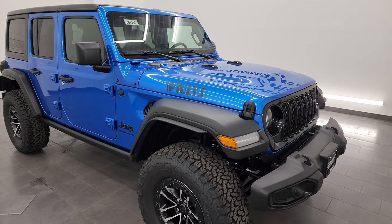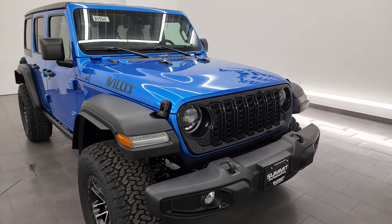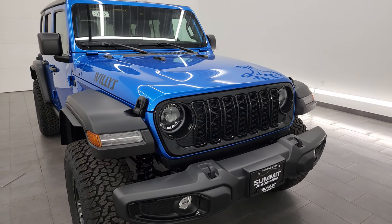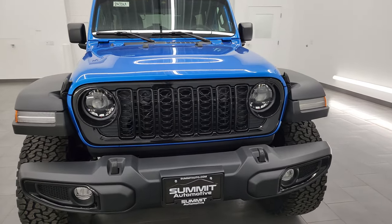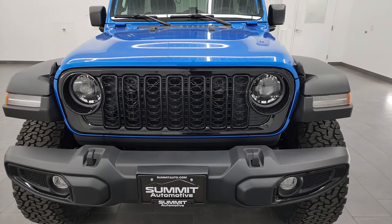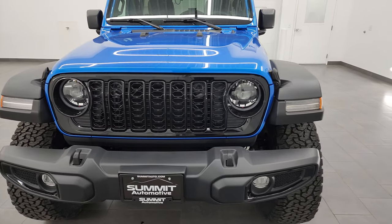If anybody remembers the high tide edition of 2023, they don't offer that anymore, and it was a really popular package that we sold every single one of as fast as they came in. Well, this is basically the high tide package with the Willis edition, because you get the 35-inch tire and wheel group. I'm going to go over everything that the high tide package had that is exactly the same as the 2024 Willis with the 35-inch tire and wheel group.